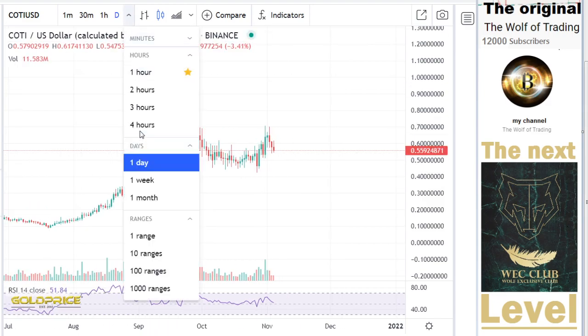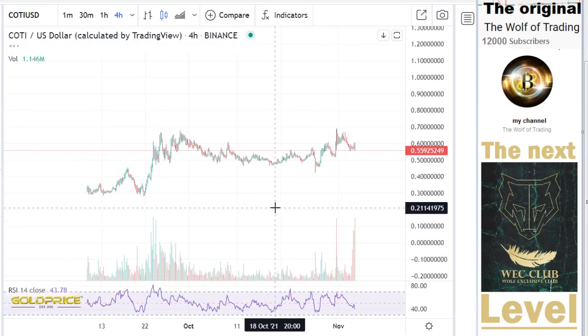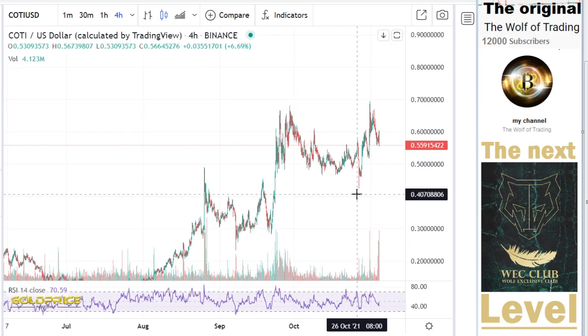Let's look if we have the chance to go here to the top side. We have this structure, and for us it's important.